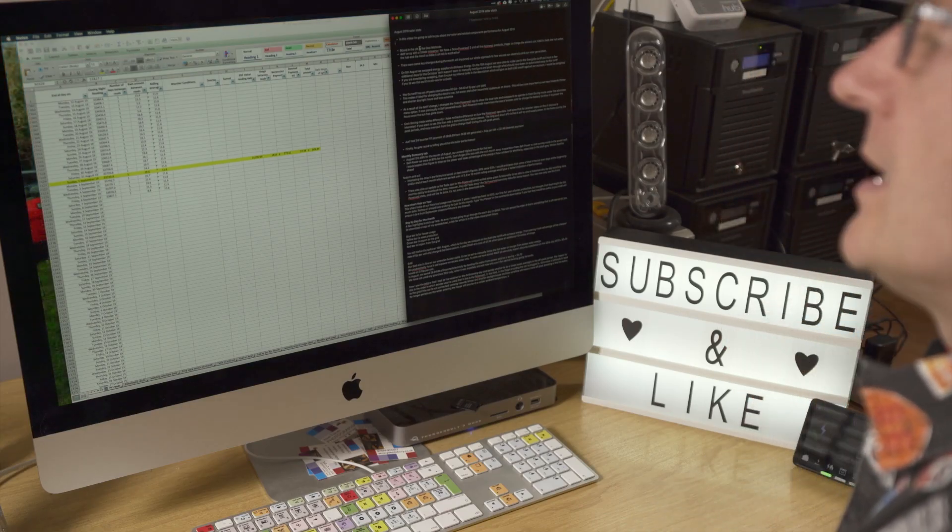It's probably worth chatting about some of the changes that happened in August because they have an impact on the figures I'm going to go through.